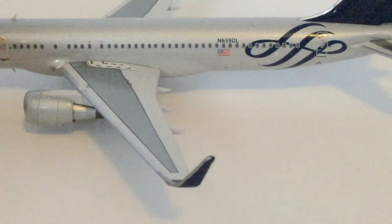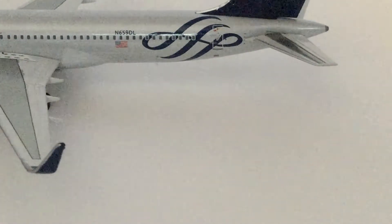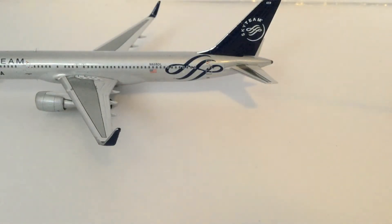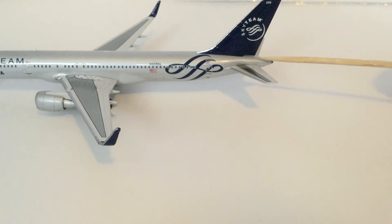Now going up to the back of the aircraft, you will see the Sky Team logo, the horizontal stabilizer and elevator, and the vertical stabilizer and rudder. For the last part of the plane, we have the APU exhaust pipe.